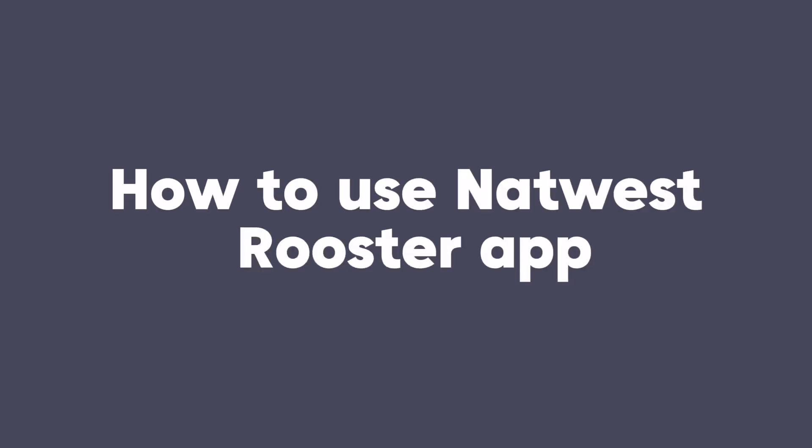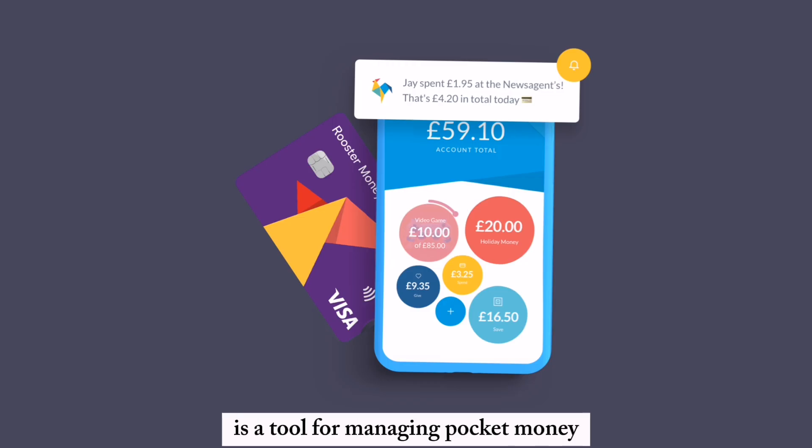How to use the NatWest Rooster App. The NatWest Rooster Money app is a tool for managing pocket money and teaching children about finances.